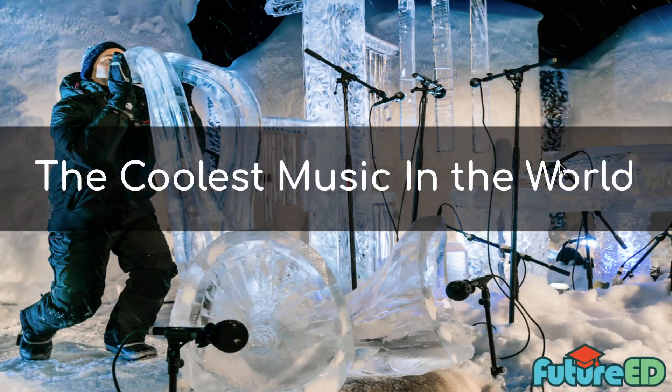Today's topic is called The Coolest Music in the World. Behind this text I have a little picture, and I want you to take a closer look at it. We have all these microphones here and this person over here. What are all these instruments made out of? They're made of ice. And we have a little wordplay here — ice is very cold, so it's cool. It's debatable whether it's the coolest, but that's what today's article is called.